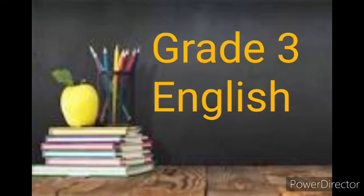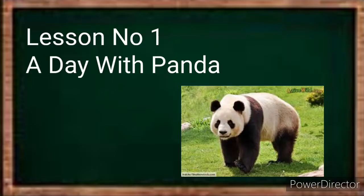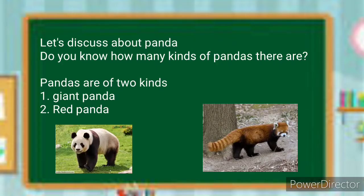Good morning, grade 3 class. Today we are going to revise lesson number 1, A Day with Panda, which we have already studied in the online class. I have already explained this lesson, so today we are going to revise the main points of this lesson.